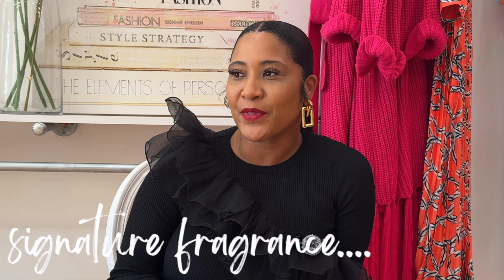Every woman needs a signature fragrance. When you walk out of a room, people should know that you were there — and not in a bad way, in a good way. They should be able to say 'oh, Tasha was just in here' or 'Sarah was just in here.' People should recognize a smell and associate your name with it.